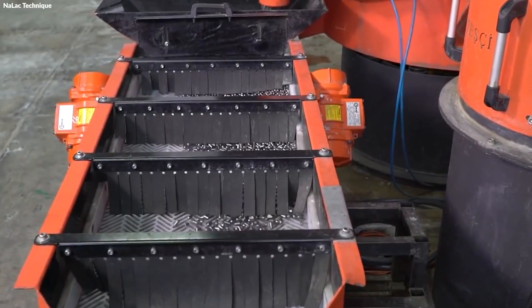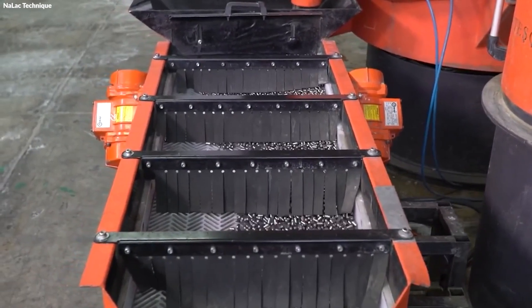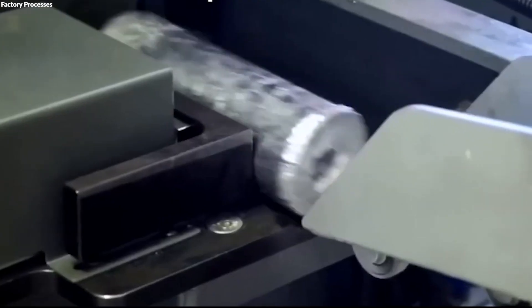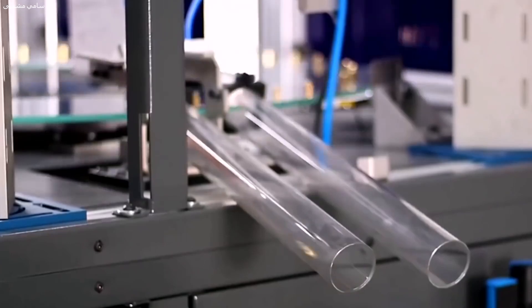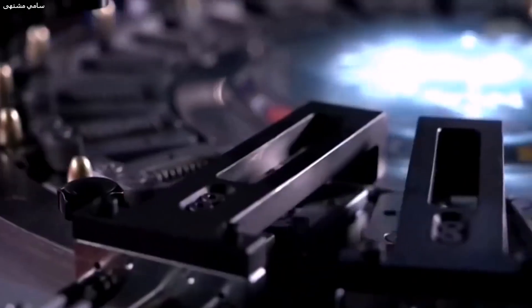In the initial processing phase, raw materials are transformed into components ready for bullet assembly. Lead, used for the bullet core, is melted and cast into ingots before being extruded into wires or directly molded into specific shapes suited for various bullet types. This process ensures the lead has the desired density and malleability for effective performance upon impact.